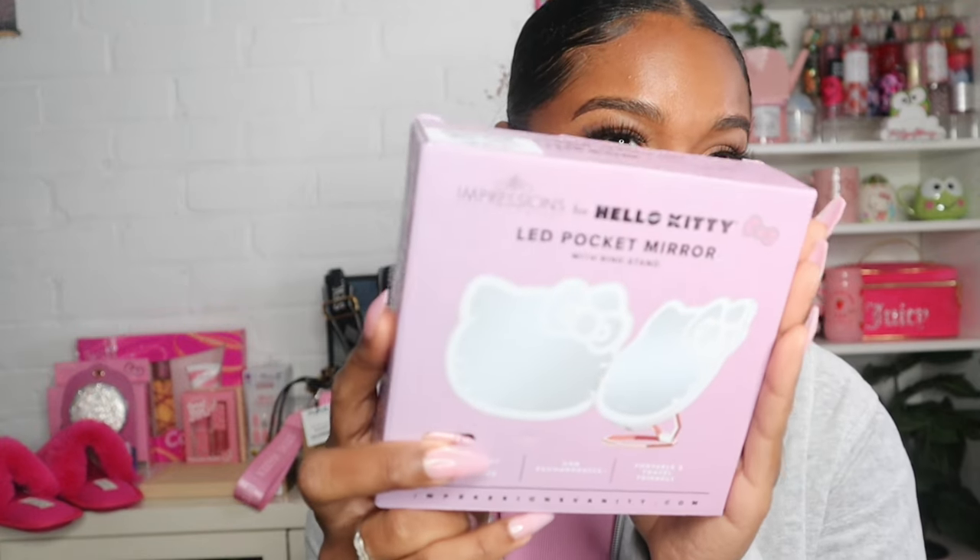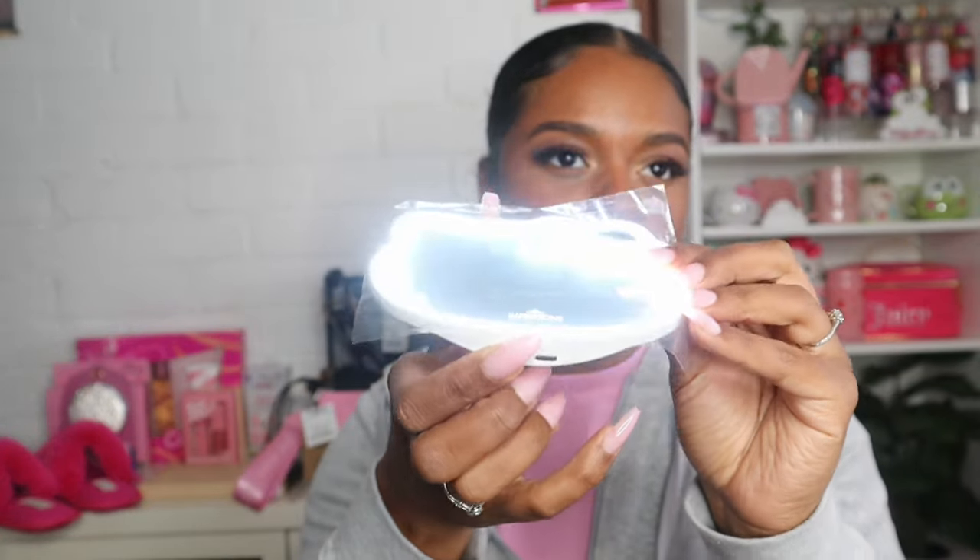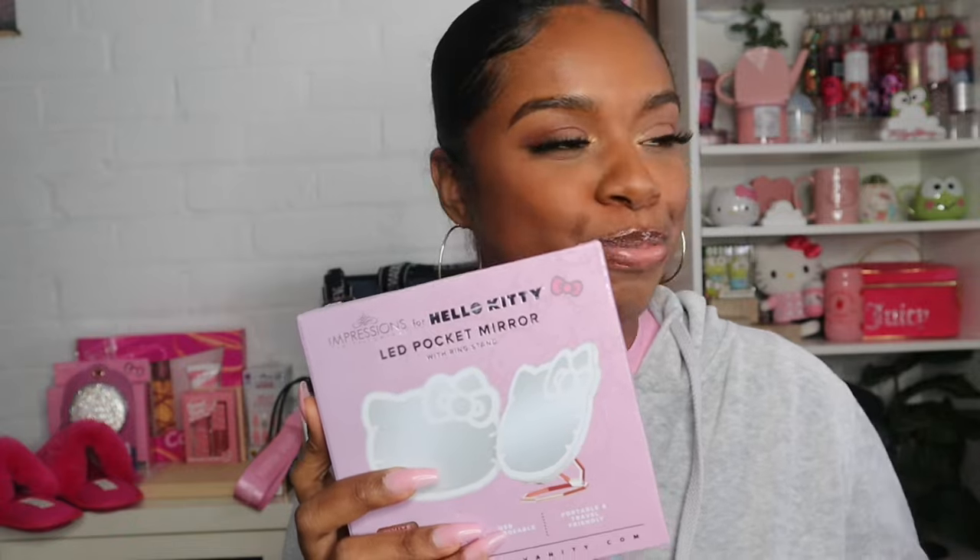The last thing I got from Marshall's is another mirror — I've been loving mirrors. I got the Impressions LED pocket mirror — this one has a little stand that pops up on the bottom. You turn it on from the bottom, and in the back it has a little ring you can pull out to make it stand. This is staying on my vanity with her big sister. It was $24.99, which is a lot for a little mirror, but I was treating myself and I'm so happy about it.